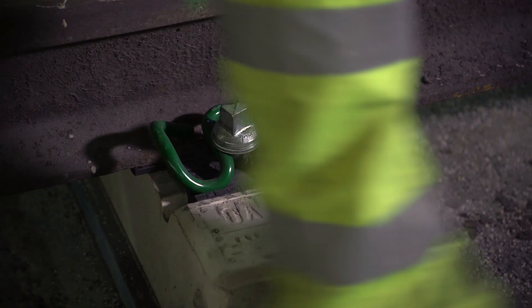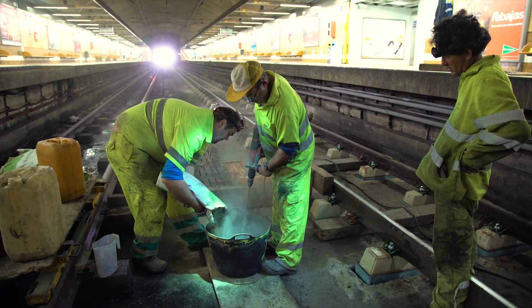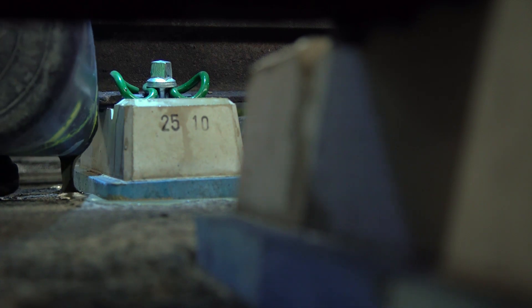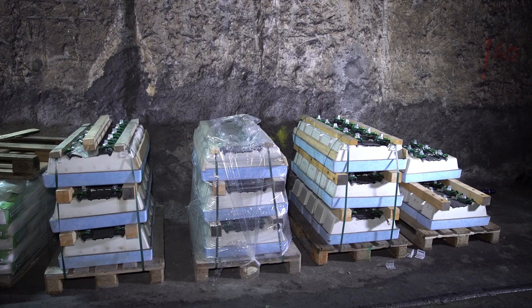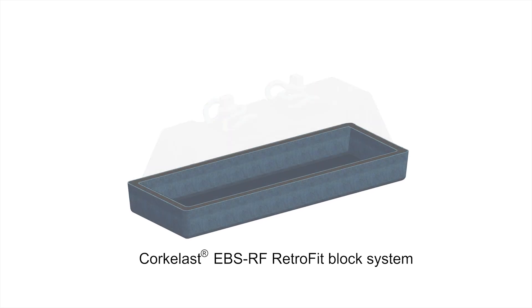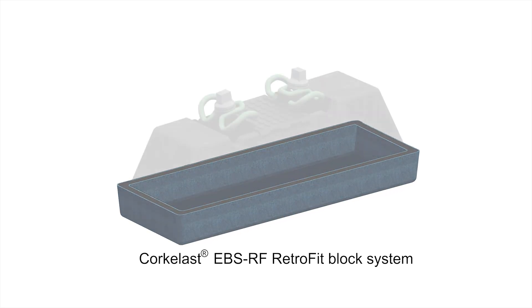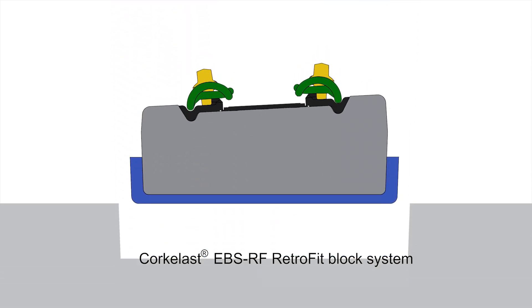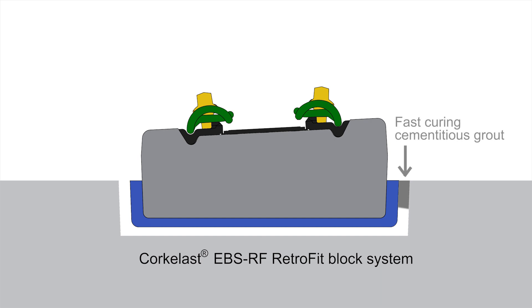After realisation of the track geometry, the block was fixed in the pocket by means of a fast curing cementitious grout. The EBS RF system is prefabricated in an elastic corkelastic tray under controlled conditions. Assembled in one unit, the block and tray can be swiftly installed into the pocket of a removed booted block.